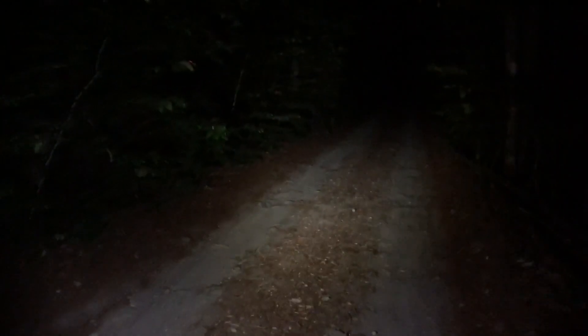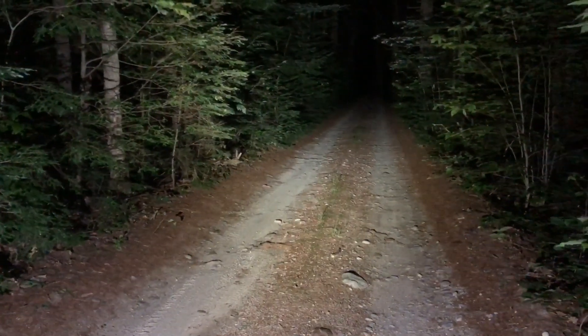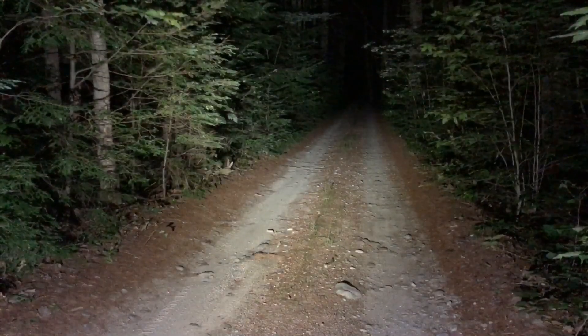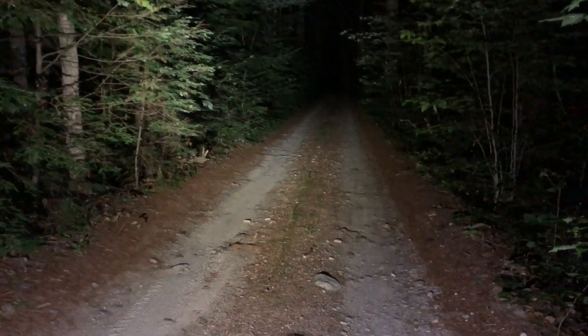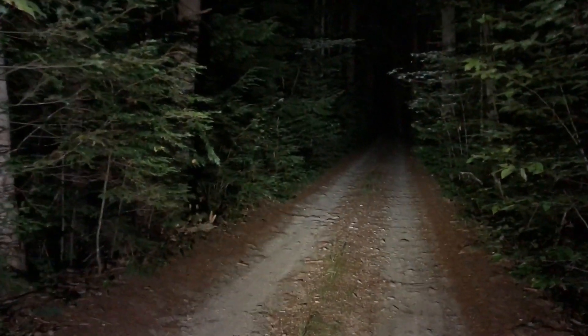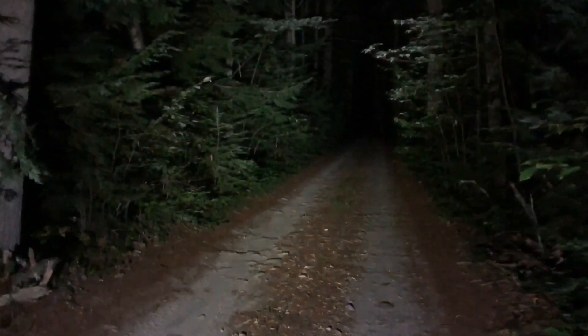Okay, so this is 300 lumens and there's plenty of comfortable coverage. Press and hold that button, go up to high and see what that looks like. Oh wow. There we go. Nice — that's not even turbo. That's not even turbo. Look at that. Yeah, that's crazy.